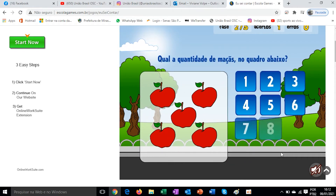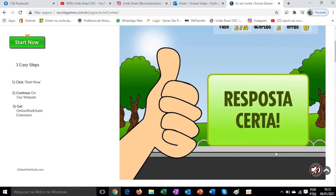What is the quantity of apples in the picture below? How many apples do I have here? 1, 2, 3, 4, 5. I'll find number 5 here. Very good. Correct answer.